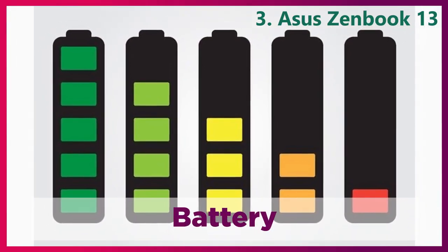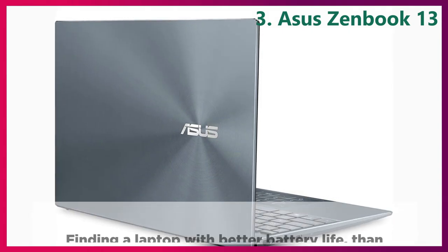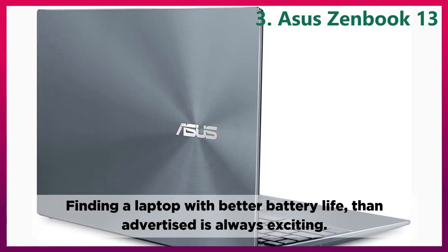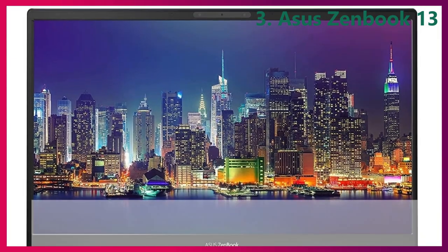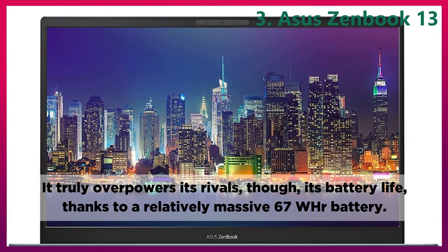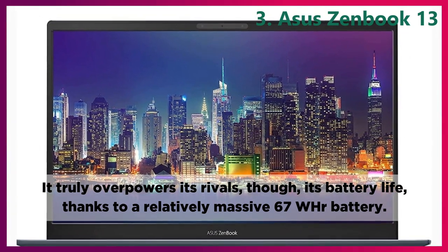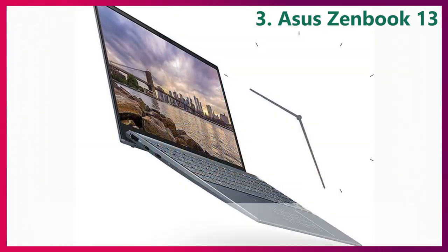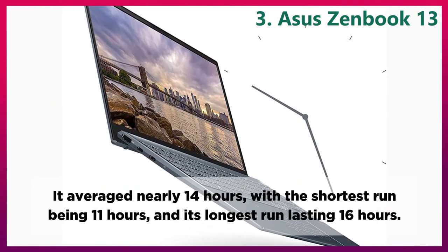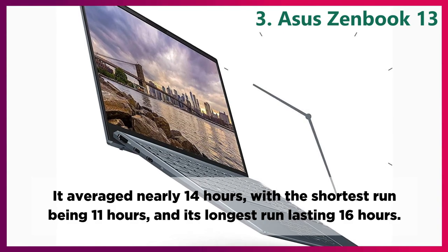Battery. Finding a laptop with better battery life than advertised is always exciting. It truly overpowers its rivals, thanks to a relatively massive 67 WHR battery. It averaged nearly 14 hours, with the shortest run being 11 hours and its longest run lasting 16 hours.